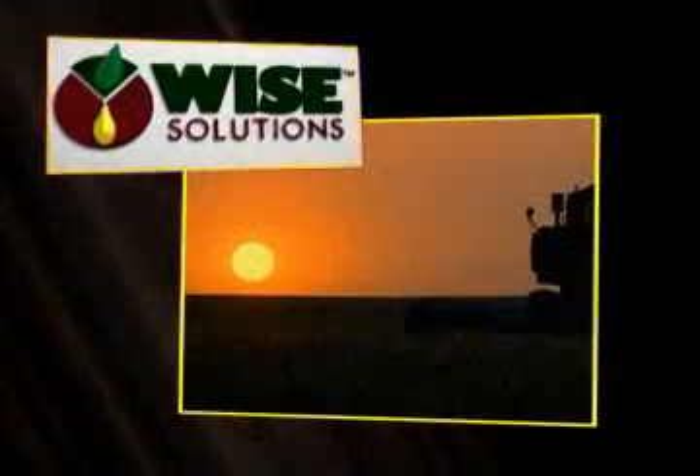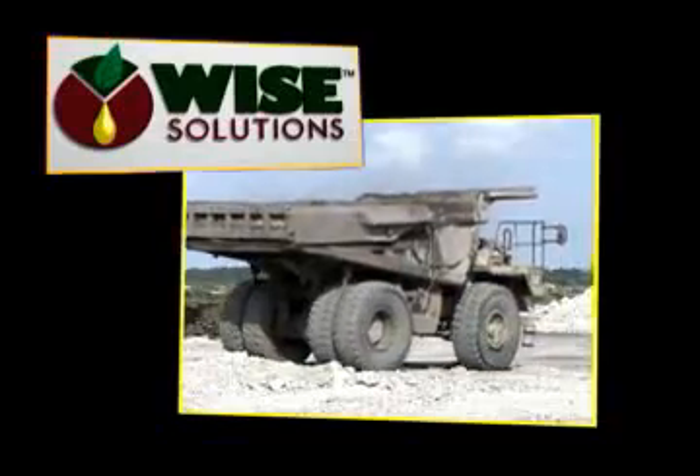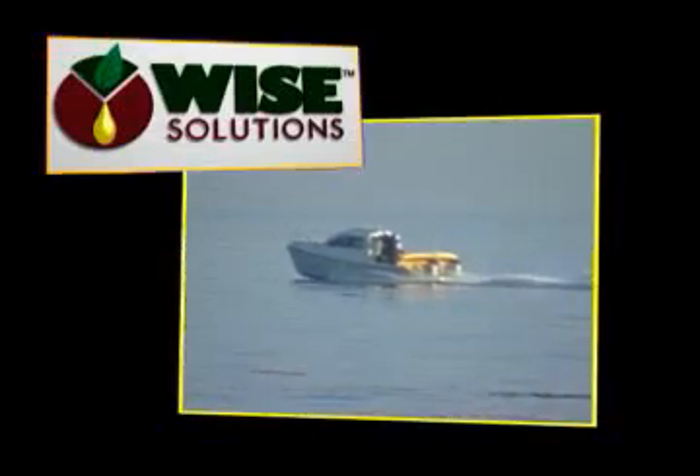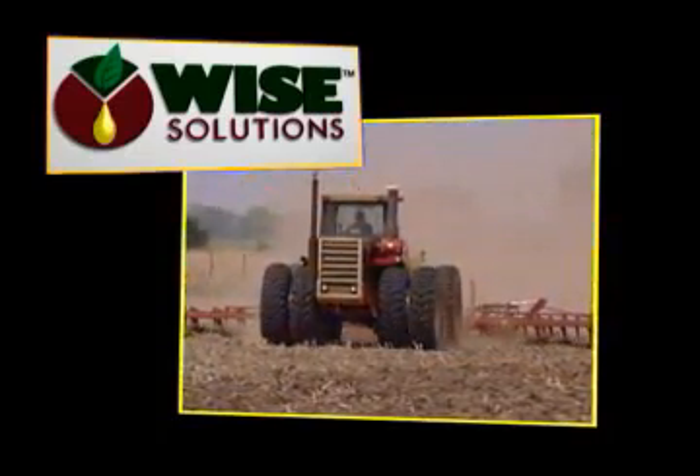WISE Solutions is the answer to regulatory pressures, fluctuating petroleum prices and stringent performance requirements used in some of the toughest applications and most demanding industries.